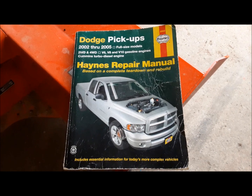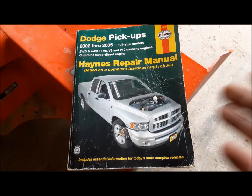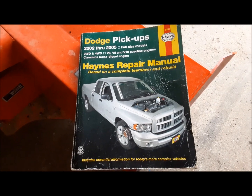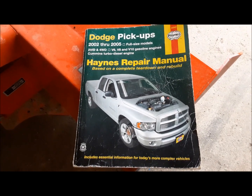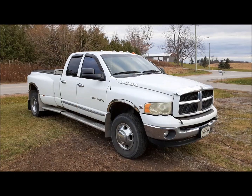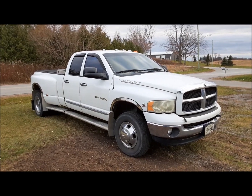Hi everybody, welcome back to the Claremont Classic Garage. Today we're going to do a special episode of Show and Tell. We are at the auction, and I bought this book for your 2002 through 2005 Dodge light duty and heavy duty pickups. And wouldn't you know it, the damn book came with the truck, too.